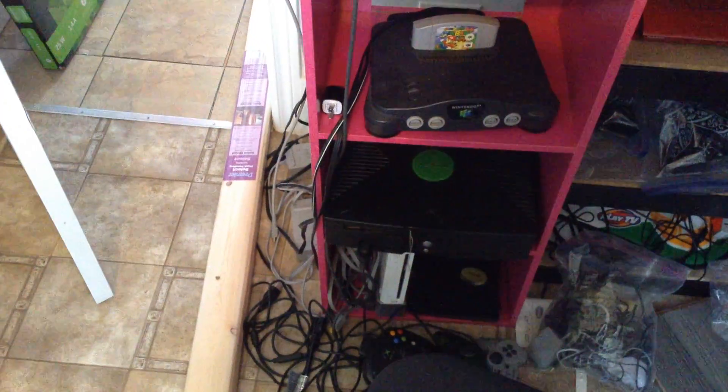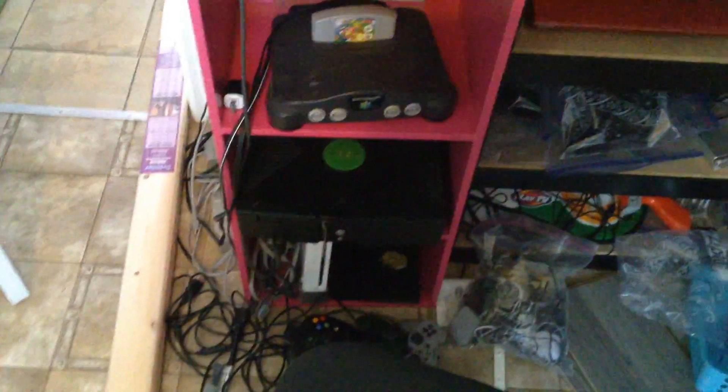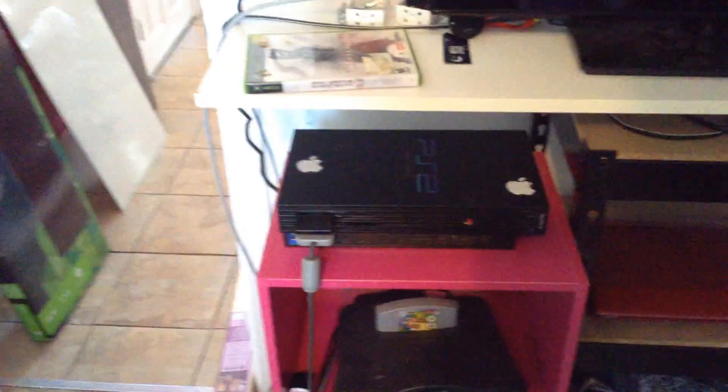My gaming room is a little bit of a mess because I'm doing renovation, but I'm going to be showing you all my consoles I have. I'm doing a collection. I'm missing a few — I'm missing PlayStation 1, I'm missing GameCube, and the old ones too.